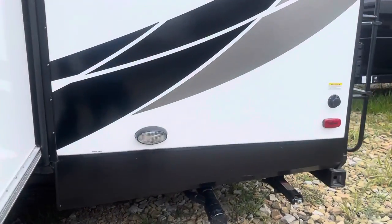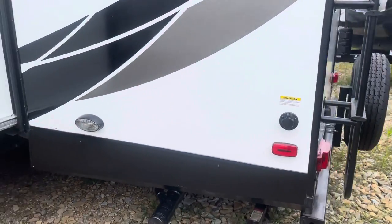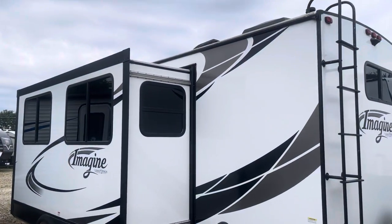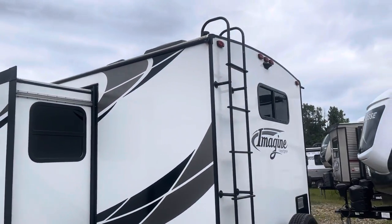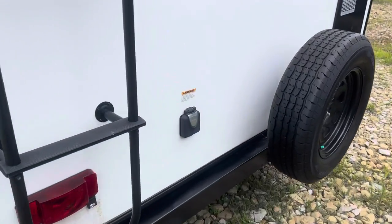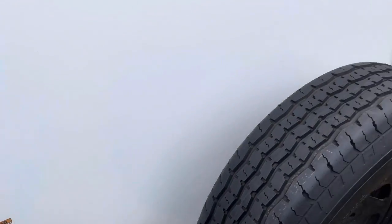Here we have a light and your black tank flush. It also has a ladder and is prepped for a backup camera. There's your 30 amp plug-in and spare tire.